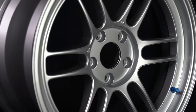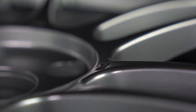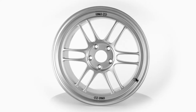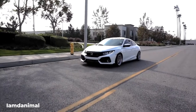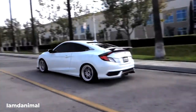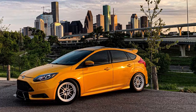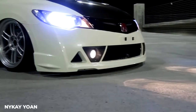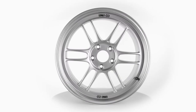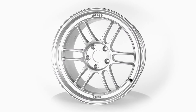In this video, we're going to be taking a look at one of the most popular wheels available today, the Enkei RPF1. Regardless of what you drive, there will likely be plenty of pictures on Google of your car with a set of RPF1s on it. And that's because they look good on literally anything. It's a pretty rare thing to create a wheel that looks good on such a wide variety of cars, but Enkei's managed to do it with the RPF1. So how did Enkei create such a popular wheel?